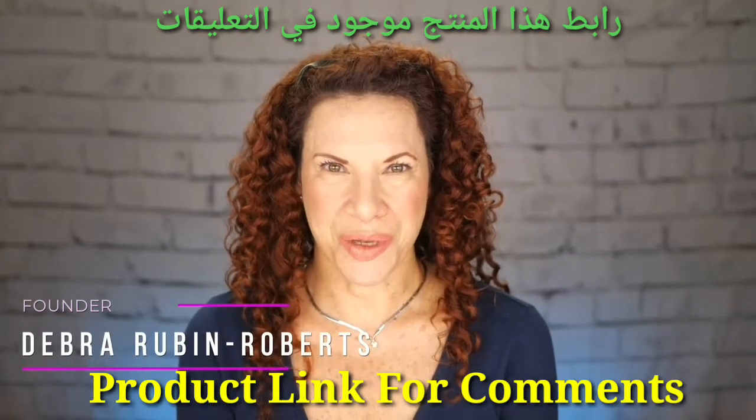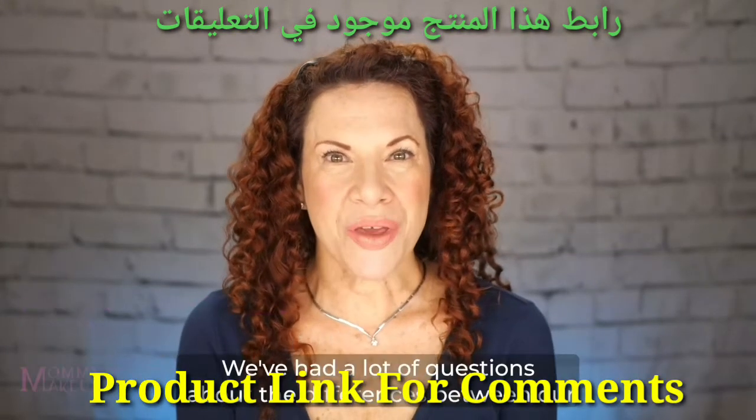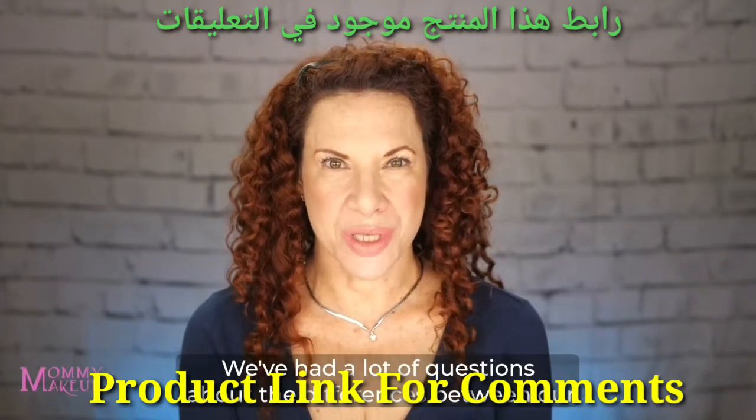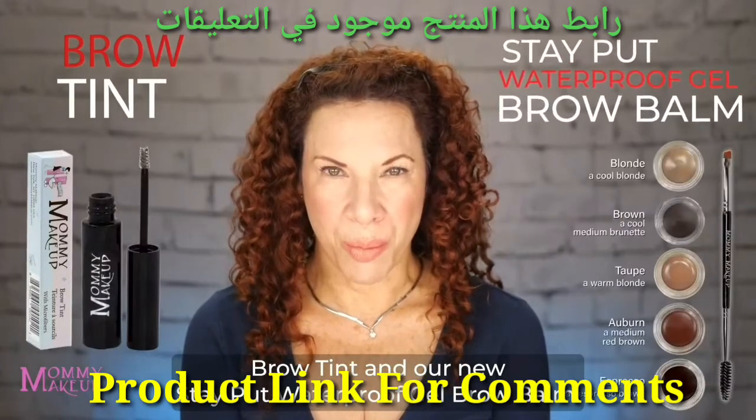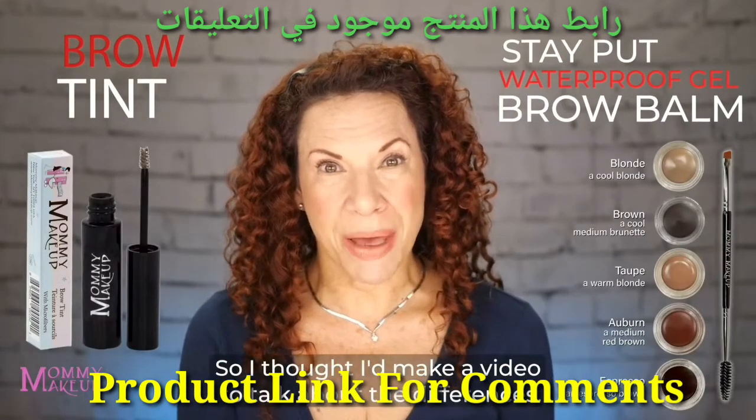Hi, I'm Debra Rubin-Roberts, founder of Mommy Makeup, and we've had a lot of questions about the differences between our brow tint and our new Stay Put Waterproof Gel Brow Balm, so I thought I'd make a video to talk about the differences.